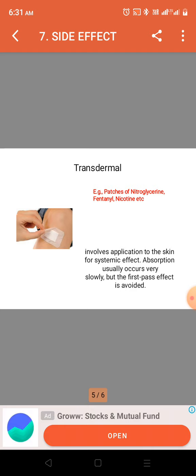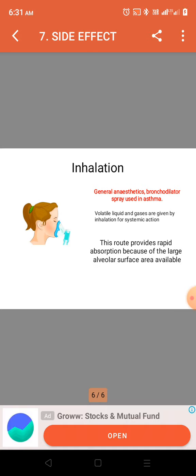Absorption via the transdermal route occurs very slowly, but the first-pass effect is avoided — that is why these drugs are given transdermally. Examples include nitroglycerin, fentanyl, and nicotine.